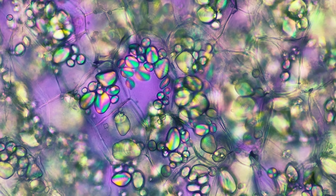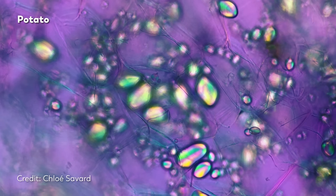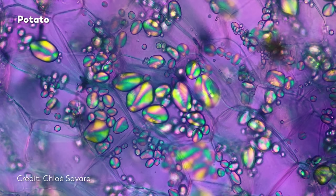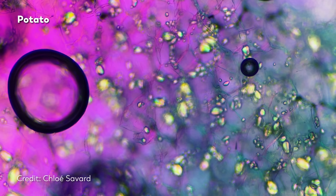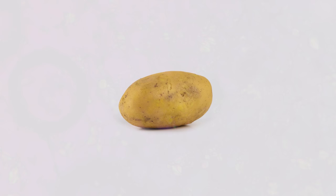I'm going to cut right to the chase. We're looking at the inside of a potato right now. Yes, seriously. When you take a little slide of that bland, mushy flesh and put it under the microscope with polarized light, this is what you see. I can't speak for you, but this is not what I expected.